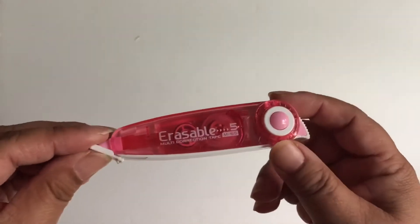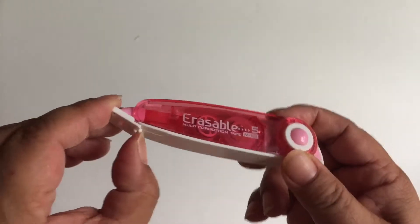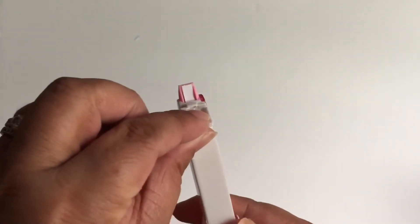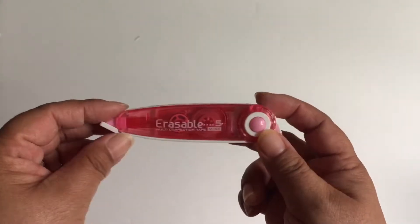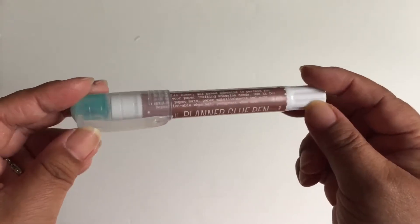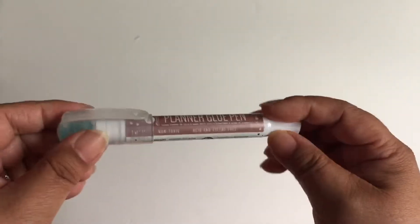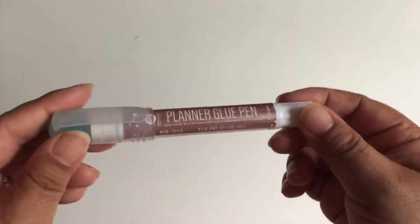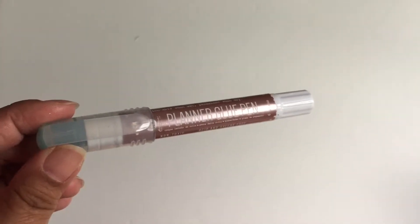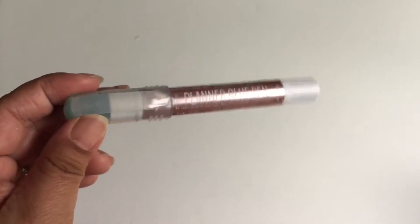I have this correction tape purchased from Daiso — it's not the greatest but it still gets the job done. And then I have this planner glue pen that my friend Josie gifted me. I want to use this in my traveler's journal inserts in case I want to paste any clippings in there.